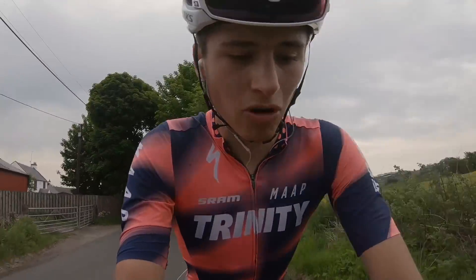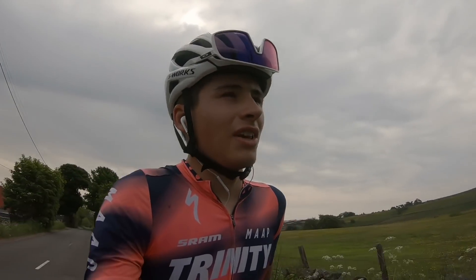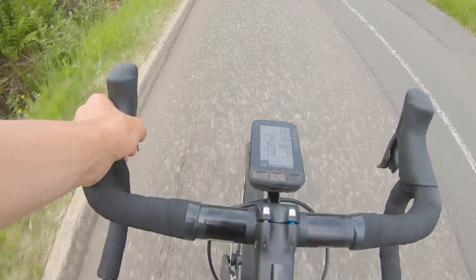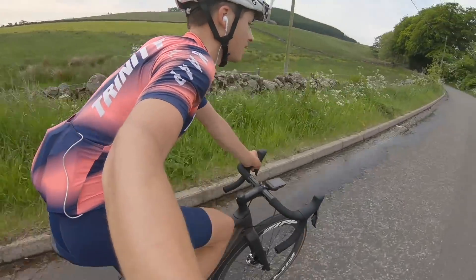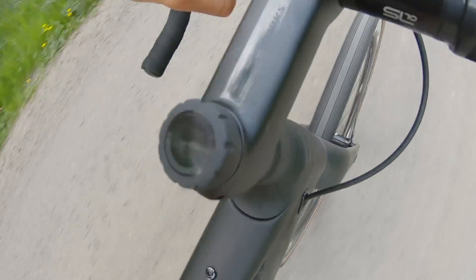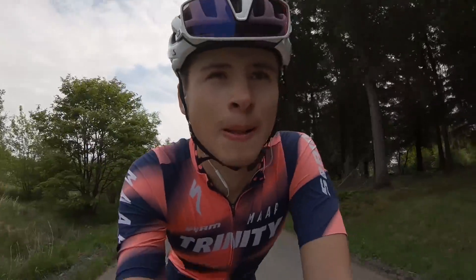It's warm — the Wahoo is saying 17 degrees but with no wind it's feeling hot. I'm going to have a snack now as I've been going for about an hour. The Future Shock 2.0 never gets old — so cool. Right, onto the gravel now — third and final effort of this block. Here we go.